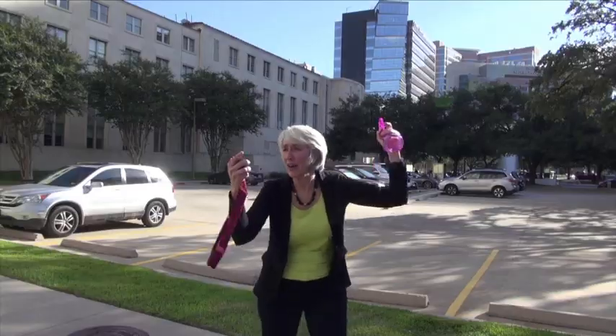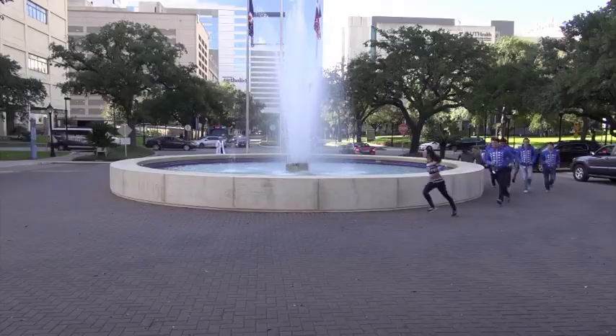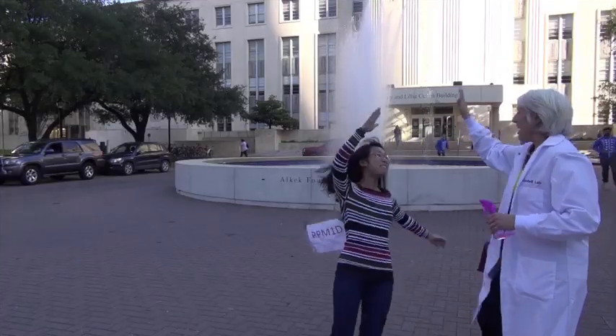Ready, set, go! Great job in that race, Joanne. Let's talk about some strategies for winning.